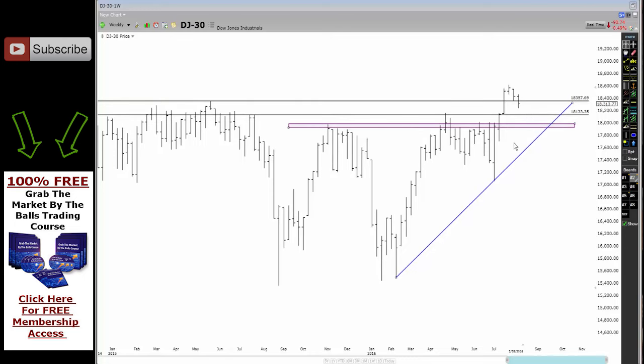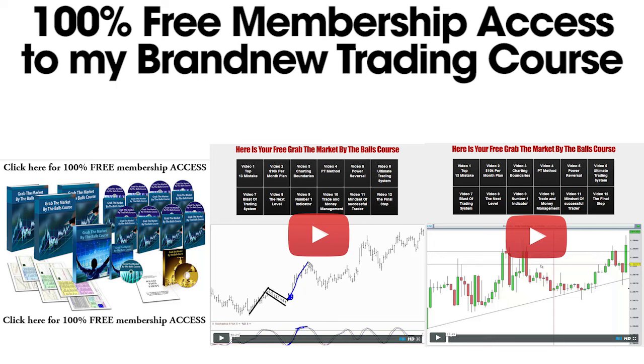I'm not going to BS you here — trading is hard. Over my 10 years of trading, I've learned some amazing systems and strategies, and I've put it all in my brand new 'Grab the Markets by the Balls' course, and I'm giving you 100% free access. This whole course is 12 videos long and almost 10 hours of the best systems and strategies that I know. Click on the image below now to get 100% free access right now.